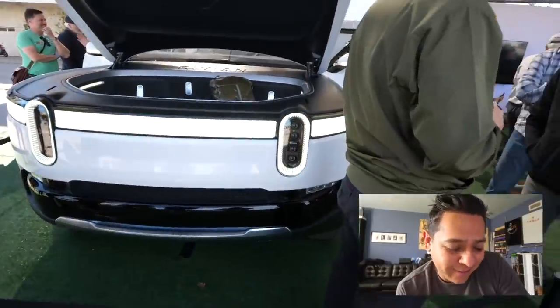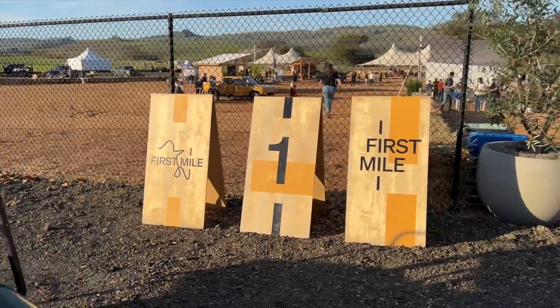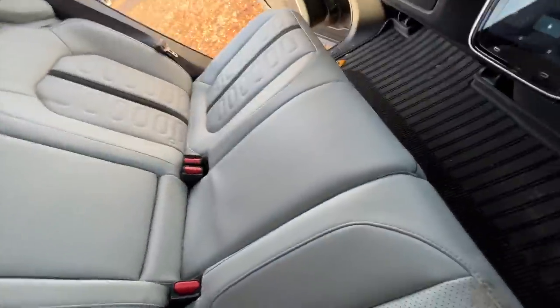Rivian is holding these 'First Mile' events where you can actually test drive the Rivian, and we're here to do exactly that.